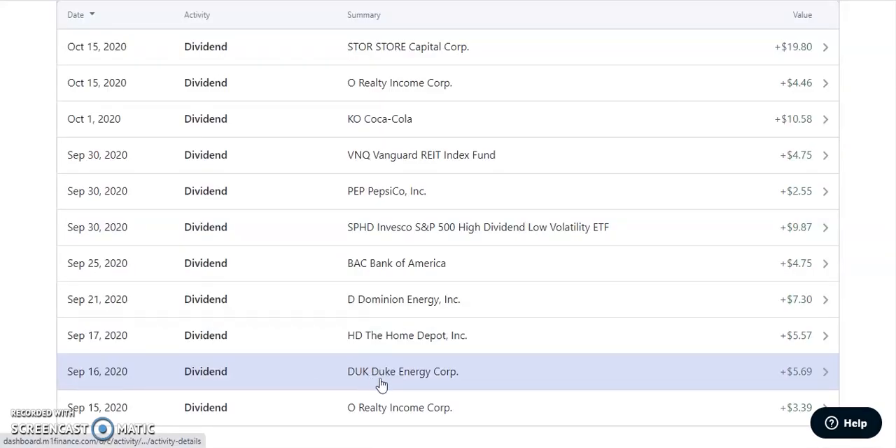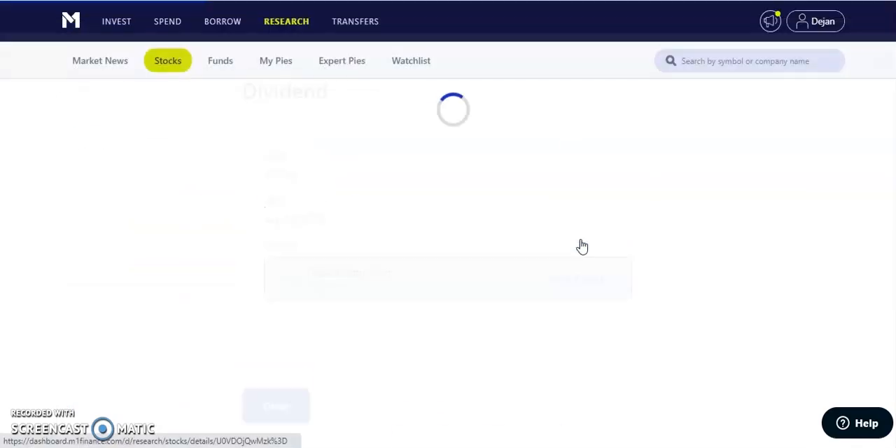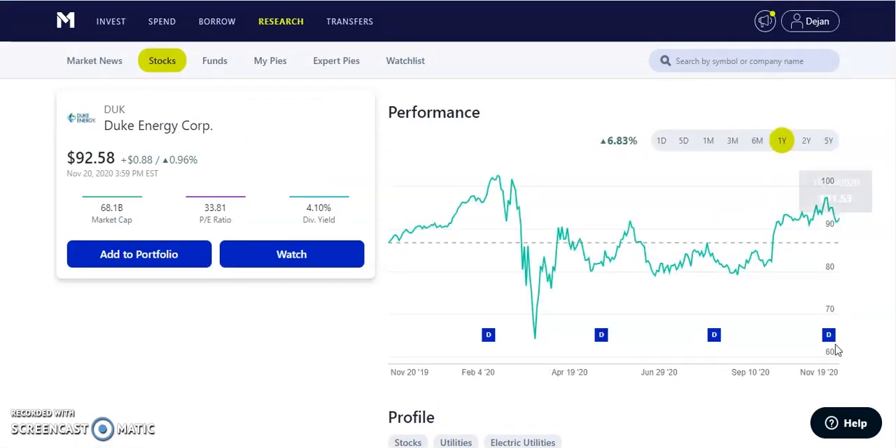On September 16th, we have DUK, which is Duke Energy Corporation — in my utilities sector. This one paid out $5.69, another quarterly paying dividend of about $0.97 per share, with a yield of about 4.1%, currently trading at $92.58. It's pretty much back to where it was before COVID and up about 6.8% in the past year. Most of these dividend stocks went down a lot during the crash, creating great buying opportunities. As long-term investors, whenever there's a big dip, we try to buy in because we know we're holding long-term and most of these stocks will recover.